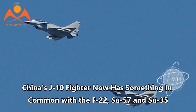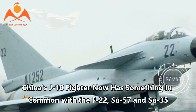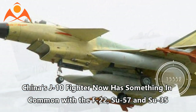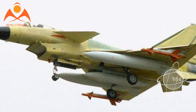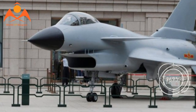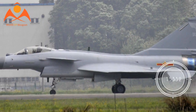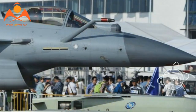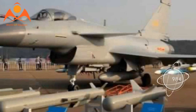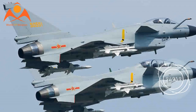China's J-10 fighter now has something in common with the F-22, Su-57, and Su-35. In a surprise move, the Chinese People's Liberation Army Air Force has debuted a specially modified iteration of their Chengdu J-10 fighter jet at the 2018 Zhuhai Airshow. An update over the original J-10 Vigorous Dragon and its J-10B variant, the J-10 Thrust Vectoring Control, or TVC, comes equipped with a hinged thrust vectoring nozzle.